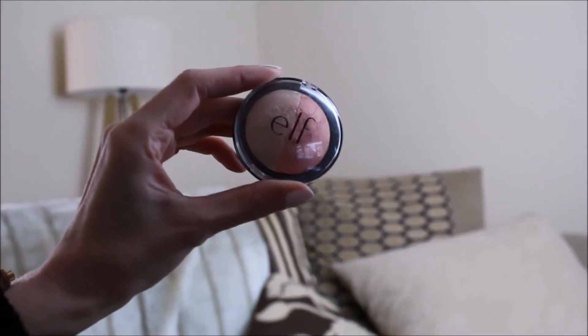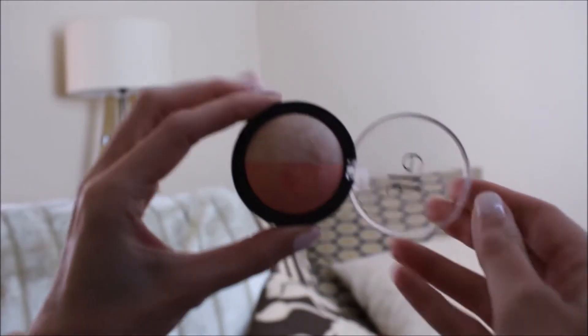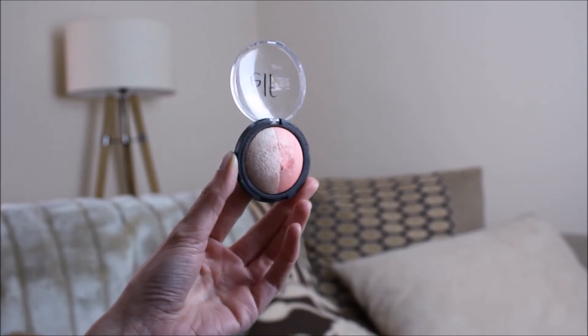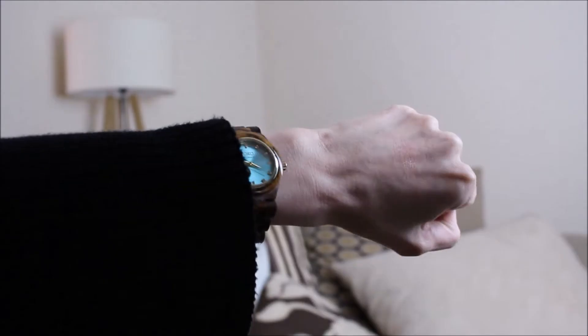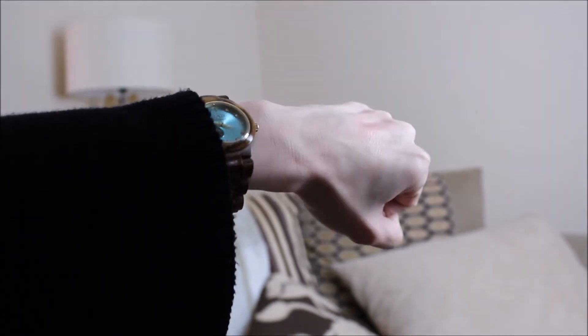My next favourite is this little highlighter from Elf Cosmetics — it's quite an affordable makeup brand and you can get it in Superdrug here in the UK. I actually got this last year and I didn't like it at first, so it just shows you sometimes you need to persevere with things, because I really really love this now. Over Christmas I was away staying with family so this was really handy to pack — it's very small and very lightweight. I also had a terrible cold over the whole festive period and this was really useful in bringing my skin back to life.